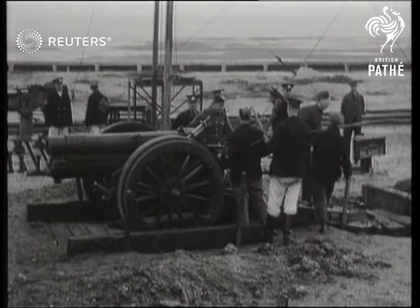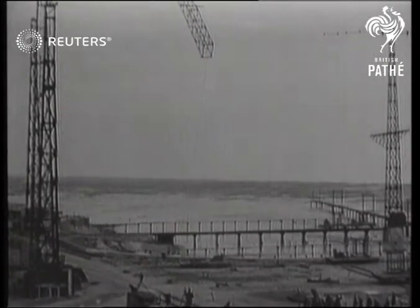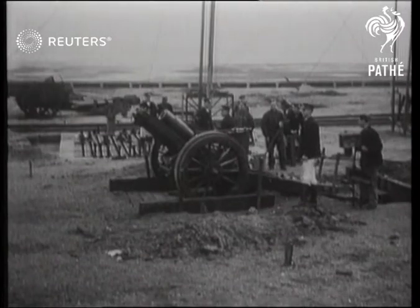Now, howitzer shells are fired into the sea so that when the tide goes down they can be recovered and examined. There is also a steel cage through which the shell is fired, and by this means the experts are able to find out exactly something they want to know.